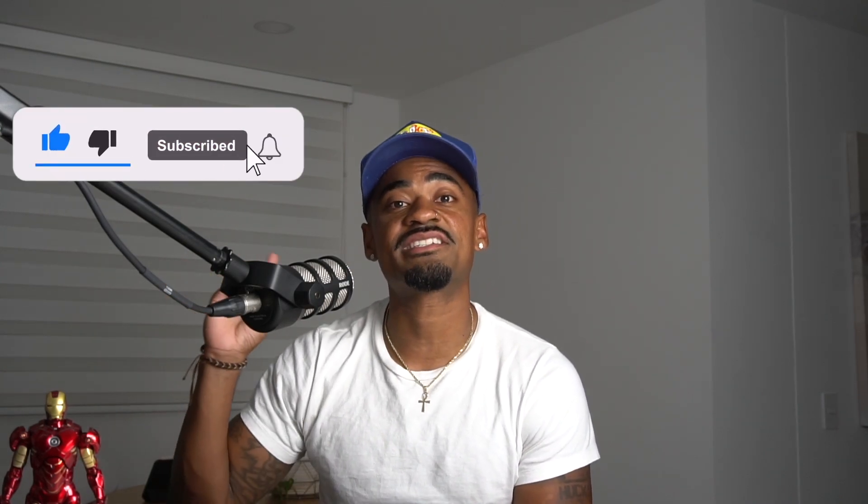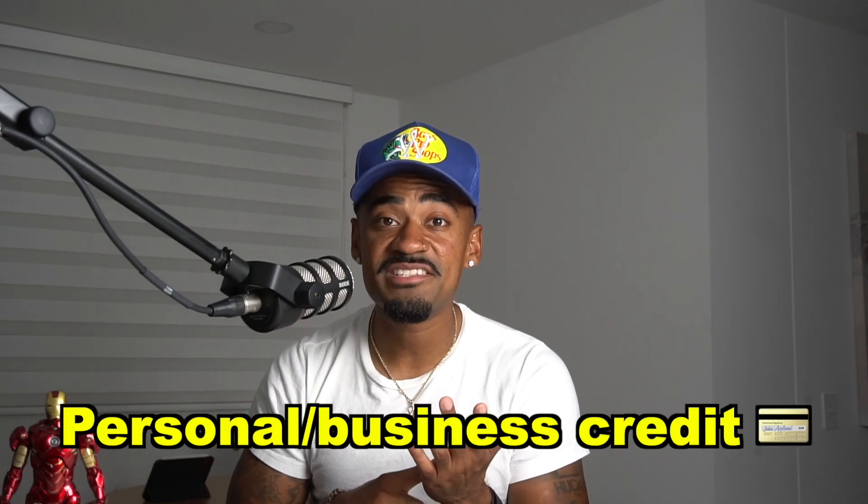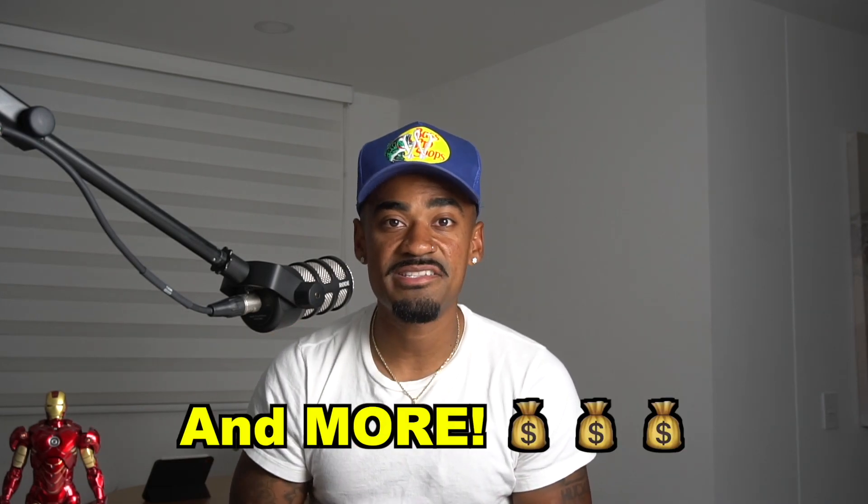If you guys made it to the end of the video, I truly appreciate you. We're at 19,521 subscribers at the time of this recording, so I appreciate all who watch. I do post weekly videos, and if you haven't already, don't forget to hit the like button, subscribe to the channel, and hit the notification bell so you get notified every time I post a new video. We talk about personal and business credit, real estate, and other financial related topics, so if that's something you're into, you're probably going to want to consider subscribing.